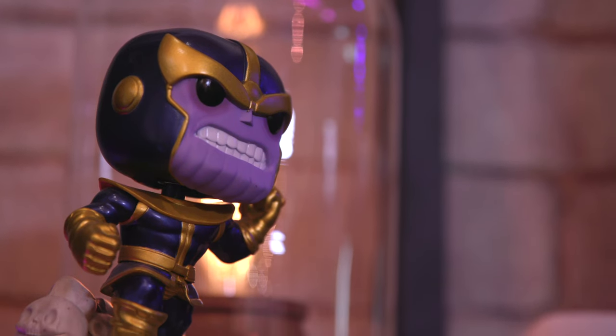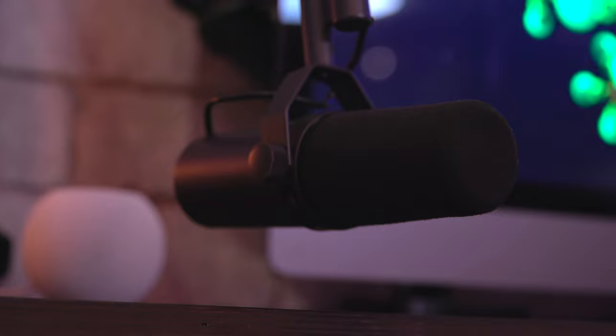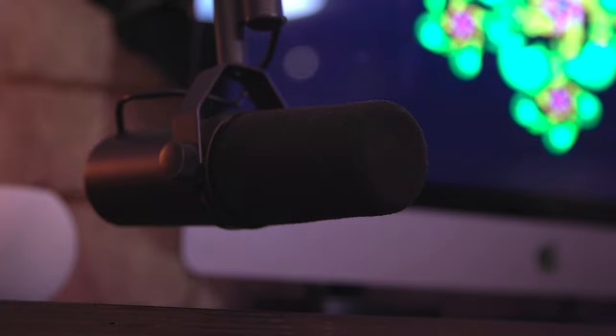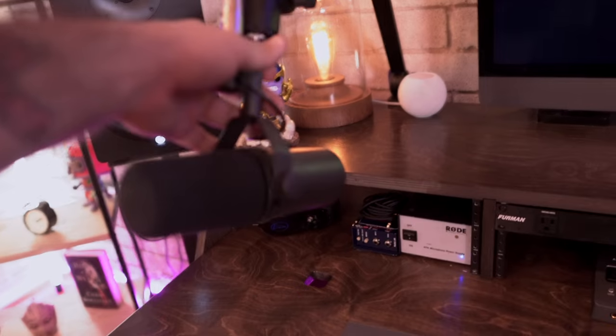On the desk I do have some decorations like Thanos giving his signature snap, but I also have some practical things. My Shure SM7 sits on a boom microphone arm that I picked up on Amazon — links for everything are down below in the description. The Shure microphone is what I do a lot of voiceovers with, and I do record some music on it as well. The boom arm is great because it allows me to extend it, reach all the way to my face, and sit in a very comfortable position.